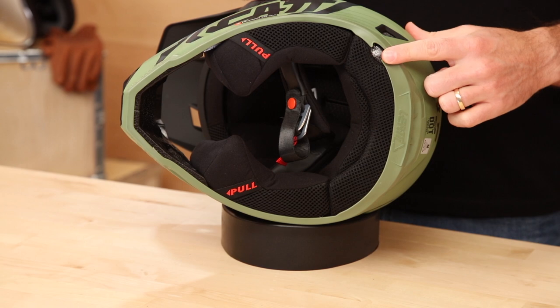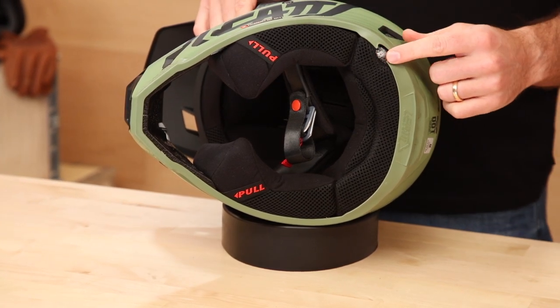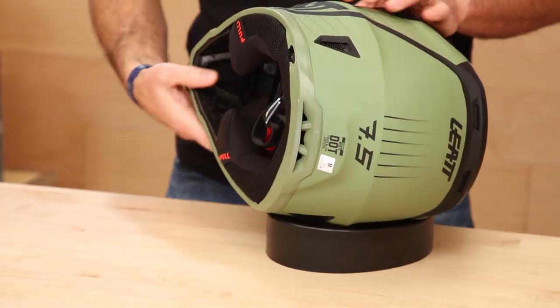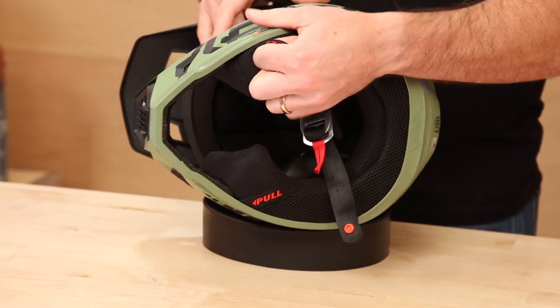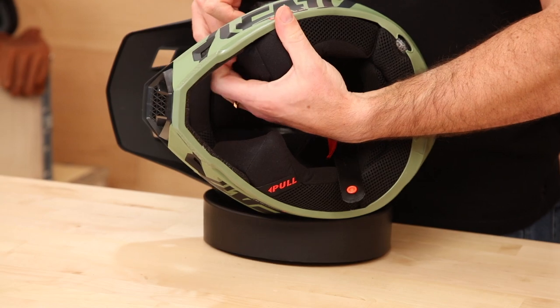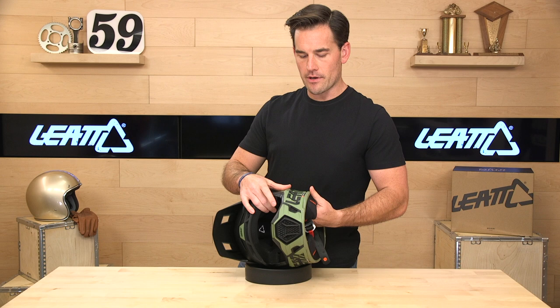Flipping it over — the 7.5, 8.5, and 9.5 are all hydration system ready. You can plumb it through here and it's got a place for it on the left side so you can get your bite valve in the correct spot. There's also a typical double D-ring closure with a snap retainer. We've also got pull-release cheek pads — those get out of the way in case of an accident so EMS can more easily remove the helmet from your head.